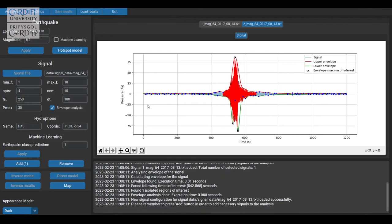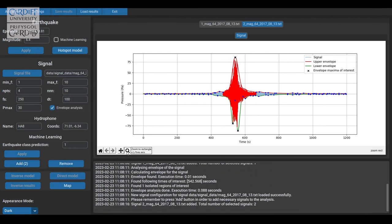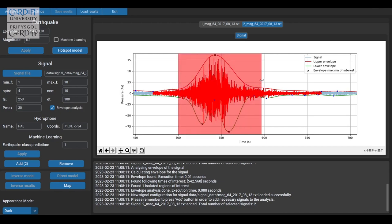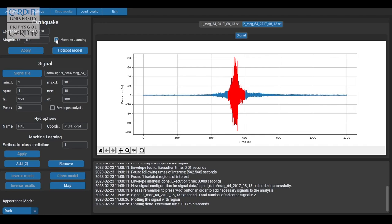We've been developing a detection system for tsunamis in real time. We've been analyzing sound waves that are generated together with the tsunami. These are very long waves that travel much faster than the tsunami — they travel at a speed of 1500 meters per second and they carry information about the source.